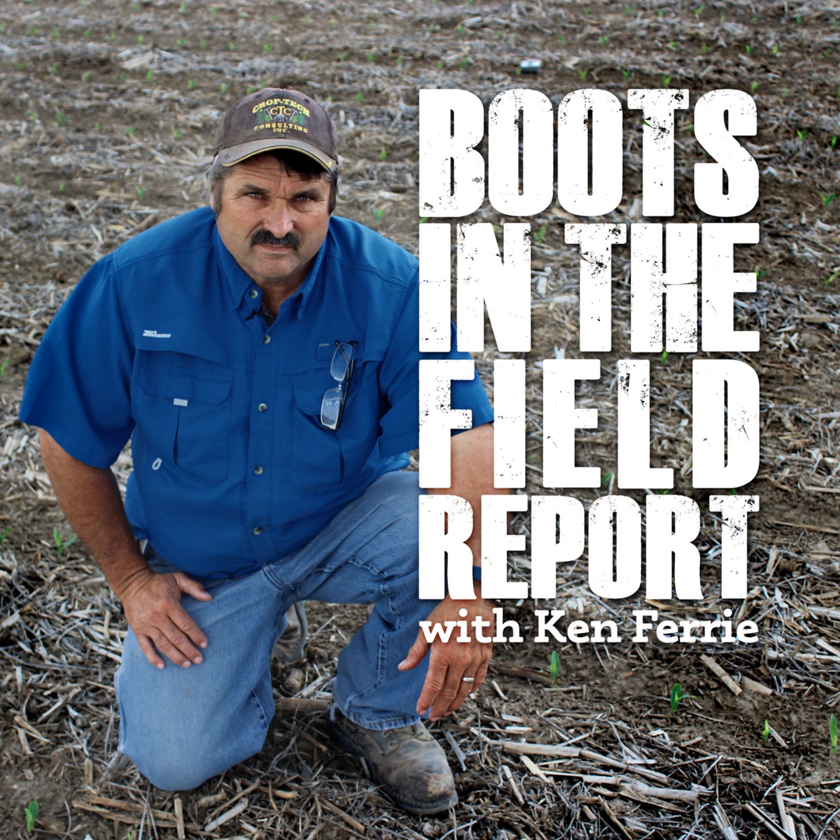This week, the aftermath of the heat stress is visible in many fields. On many fields, it's evident by the amount of top dieback that we see in the corn. The dieback has multiple causes — some are heat stress related, some are insect related, some are disease related, and in some cases all of the above.